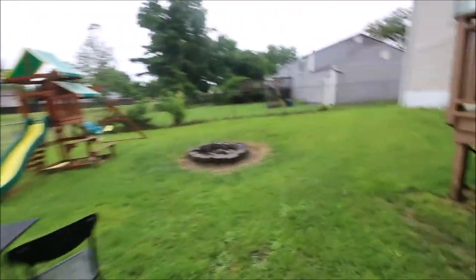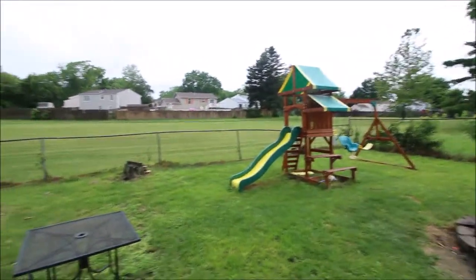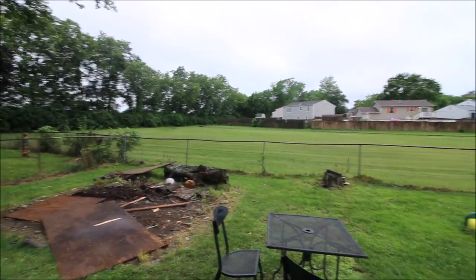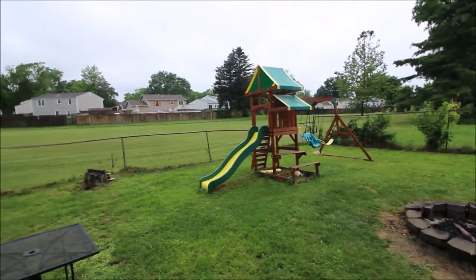Working our way around the backyard, and one last look at this wide open area back here — as you can see, that is wide open space for you and your family to use as you see fit. All right, let's go ahead and make our way inside.